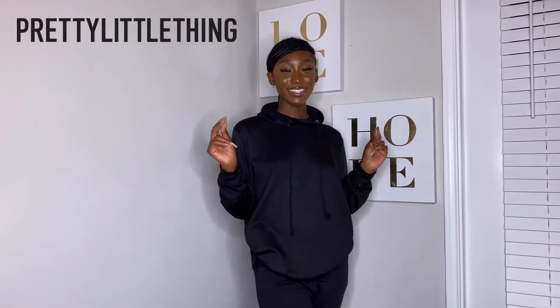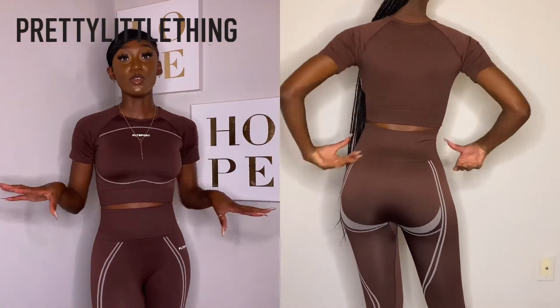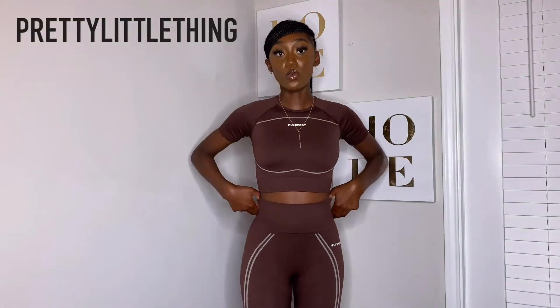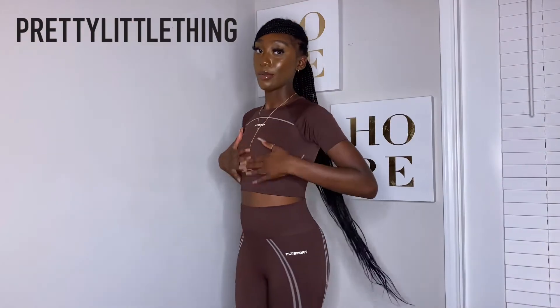For the next item in my PLT haul, we have this gym set from the Kurishi collection. I literally love this — it's so cute. If you've been following my Instagram or paying attention to my style recently, you know I'm obsessed with brown and nudes. It's a short-sleeve crop top with really cute lines across the front, and the leggings also have a cool design going down the legs. I love this a lot and I'm very happy I got it.